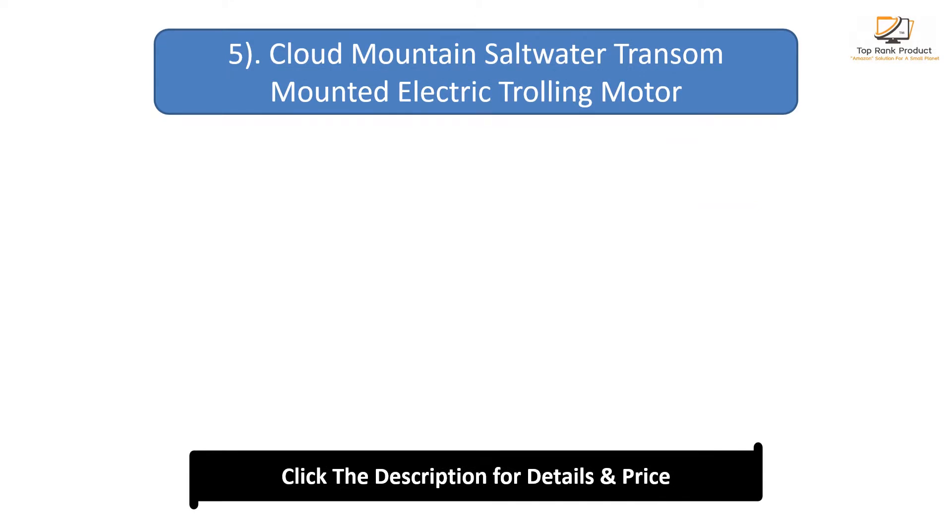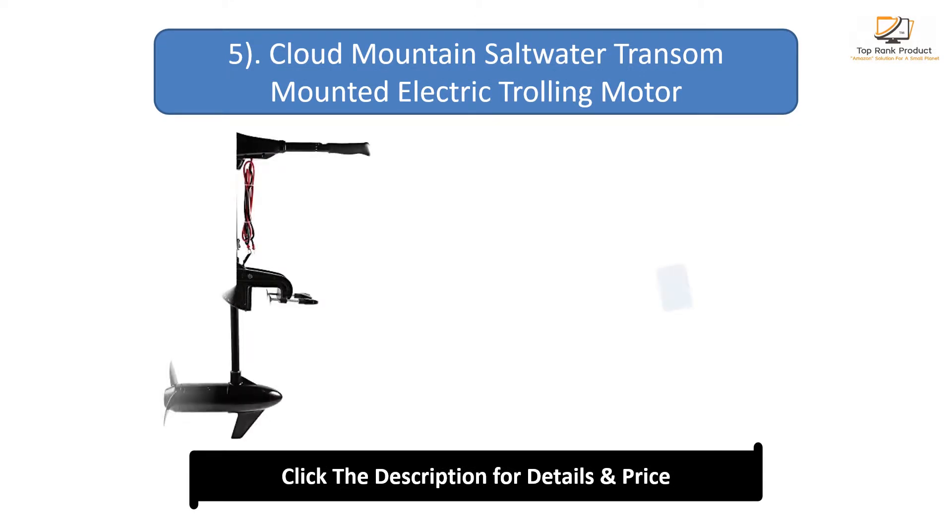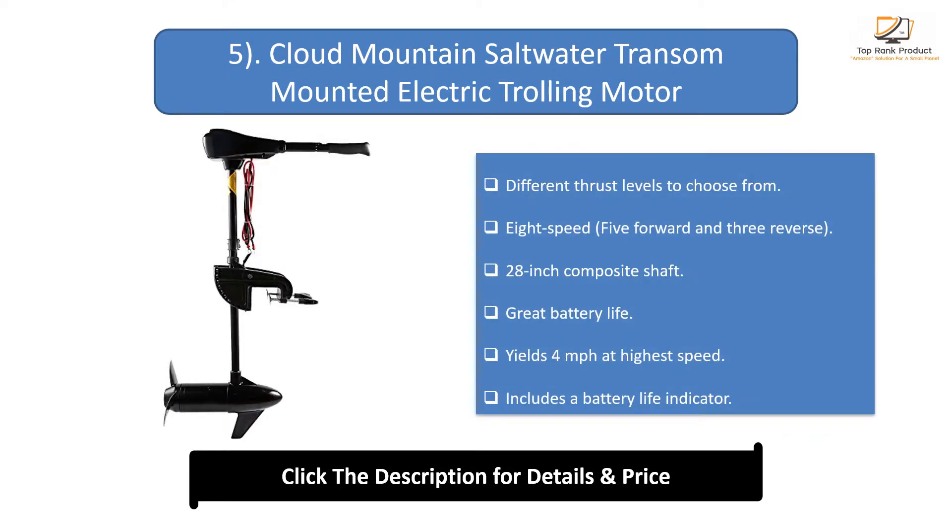Number 5: Cloud Mountain saltwater transom mounted electric trolling motor. Offers different thrust levels to choose from. Features 8-speed operation — 5 forward and 3 reverse. Has a 28-inch composite shaft and great battery life. Yields 4 miles per hour at highest speed and includes a battery life indicator.